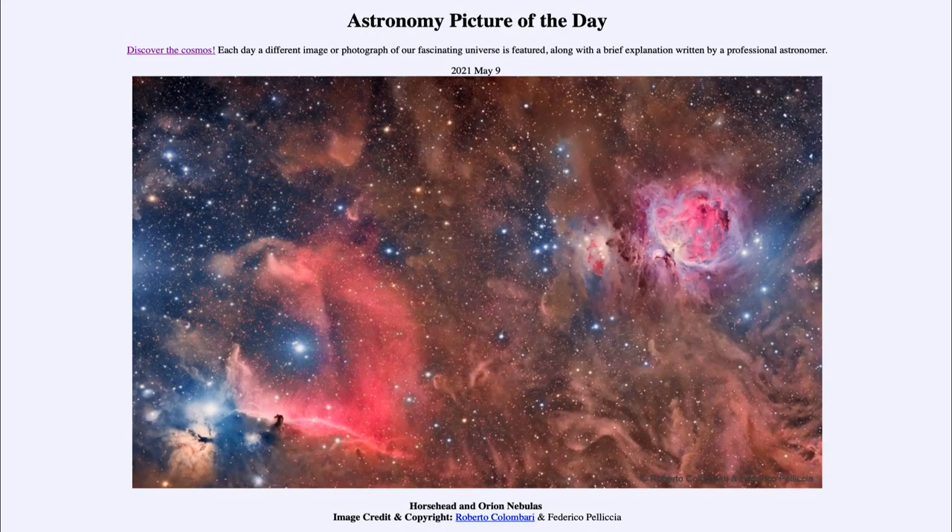Greetings and welcome to Introduction to Astronomy. One of the things I like to do in each of my introductory astronomy classes is to begin with the Astronomy Picture of the Day from the NASA website, apod.nasa.gov/apod. Today's picture for May the 9th of 2021 is titled Horsehead and Orion Nebulae.